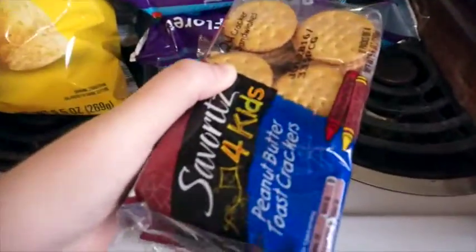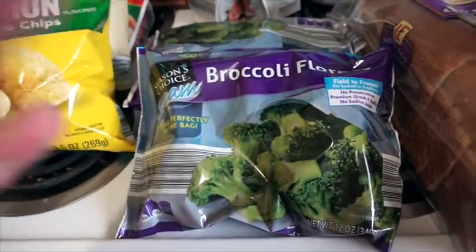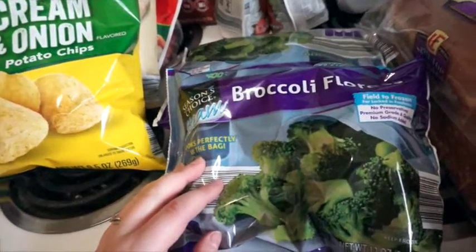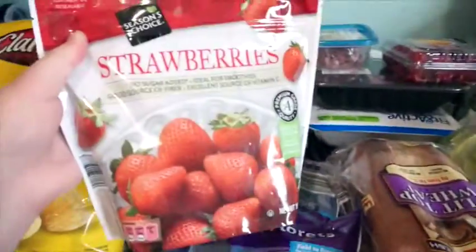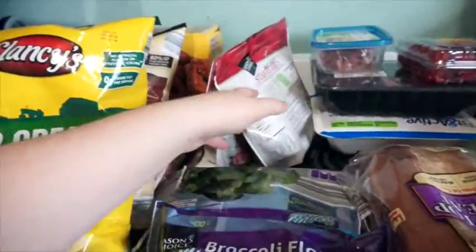Then we got some peanut butter crackers for my husband's lunches. I got some broccoli florets to cook for lunch, and I'll tell you what I'm going to make for the week. Then I got some frozen strawberries — two bags of these to make with my protein shakes.